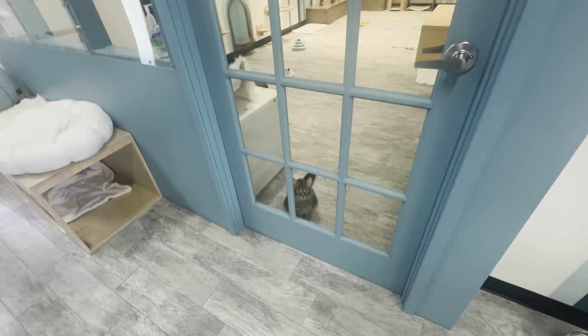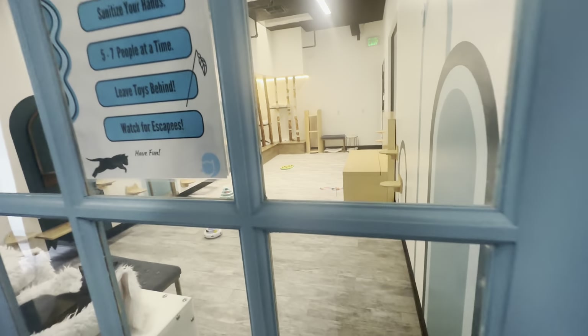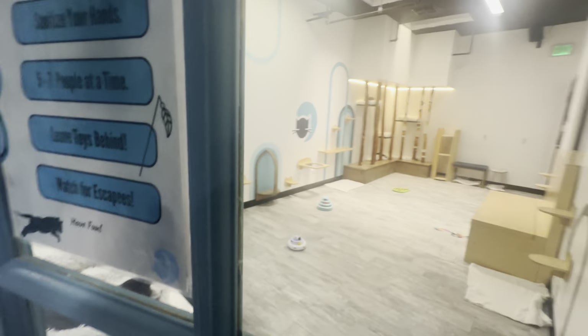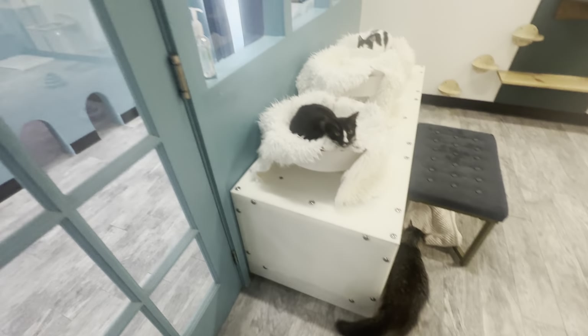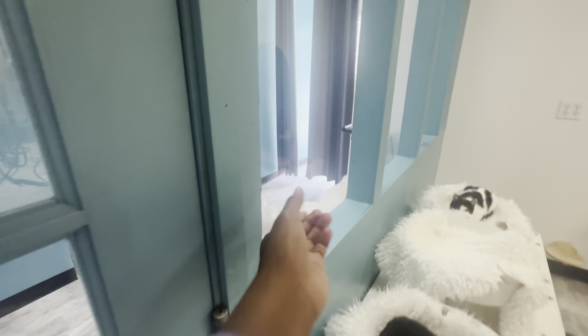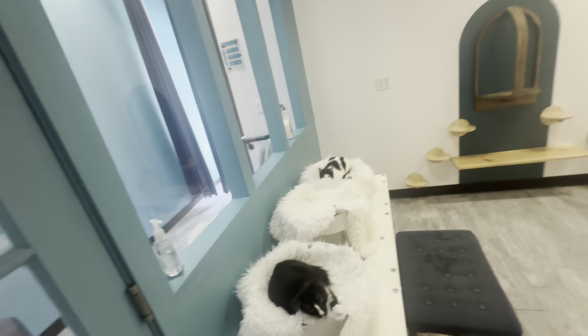There's a little one right there waiting by the door — can't let them out. They always ask us to sanitize our hands because of the germs, from the kittens to the adults.